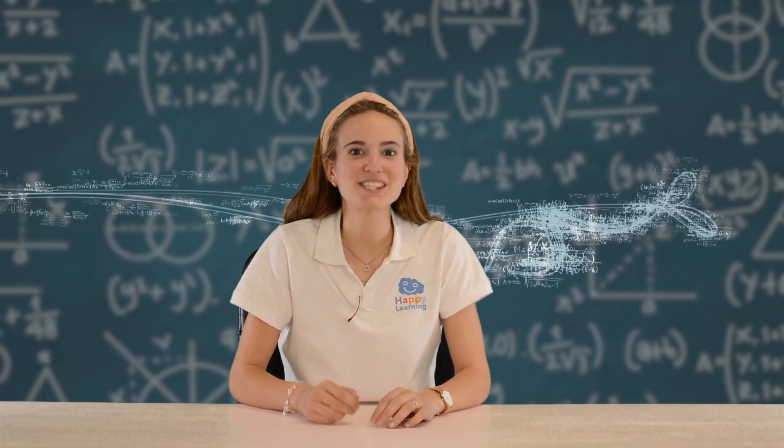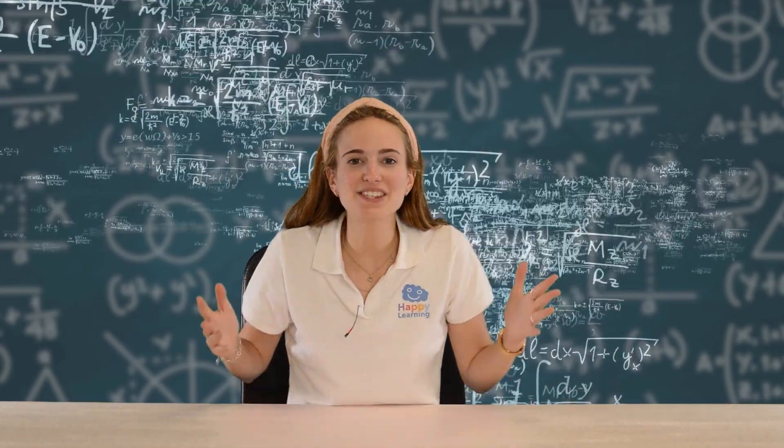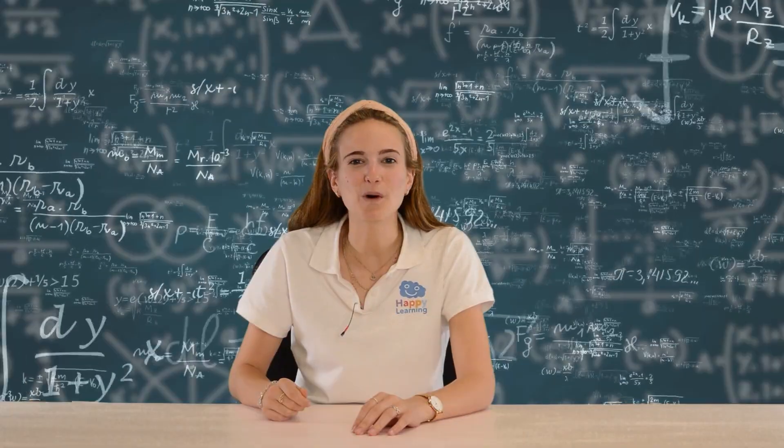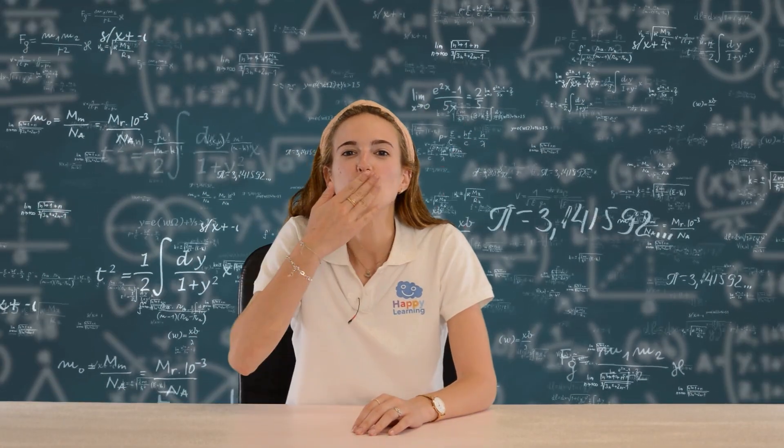The truth is, maths are so much fun! And they're so helpful too! Goodbye friends! See you next time! And I hope you're always ready to learn! Goodbye!